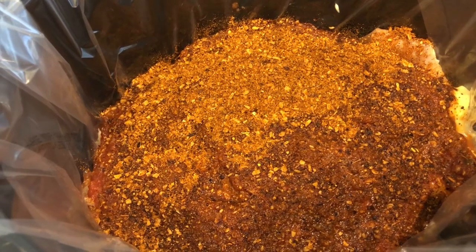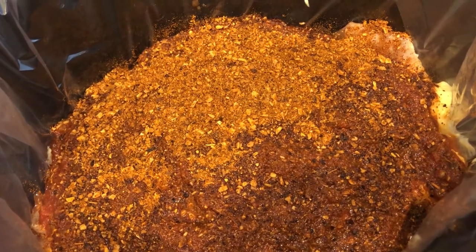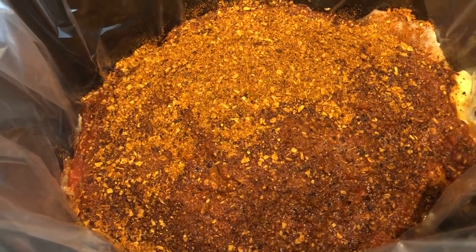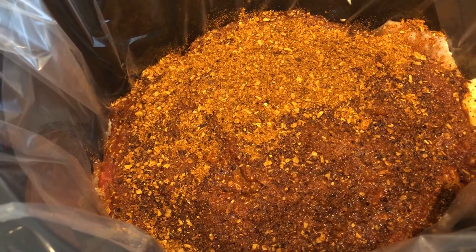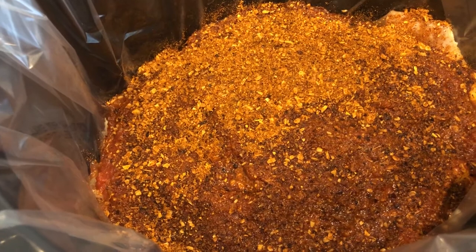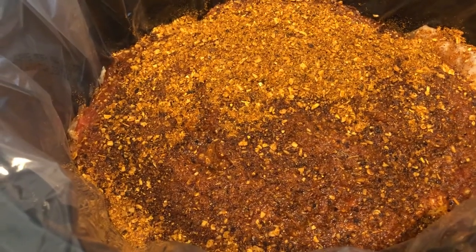Hey guys, so for dinner tonight I am trying out a new recipe I've been wanting to try for years — salsa chicken — and I'm making it in my crock pot. At the bottom I have about a pound and a half of boneless skinless chicken thighs, then a can of cream of chicken soup, one cup of salsa, and taco seasoning on top. I'm going to cover it and let it cook on low for six hours. At the end I'm supposed to shred the chicken, put it back, add sour cream, and optionally add a can of drained black beans.